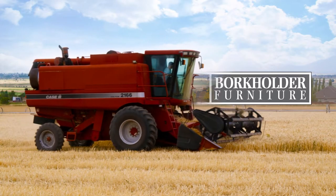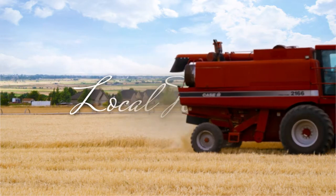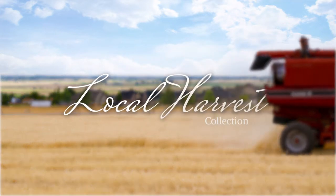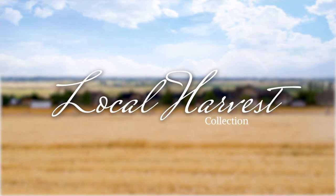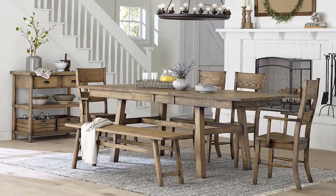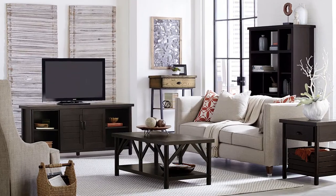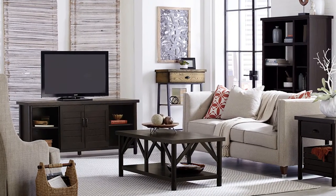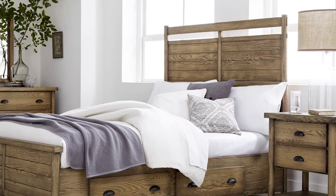Borkholder Furniture sets the table for success this market with Local Harvest, the newest collection designed by 2017 Pinnacle Award finalist Katina Roscoe. Like the name suggests, Local Harvest interprets consumers' enthusiasm for the contemporary farm-to-table movement in a crafted furniture experience for the home.